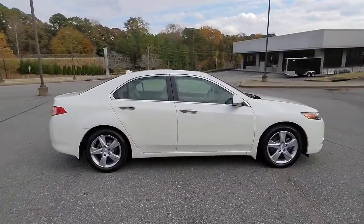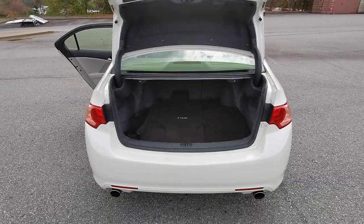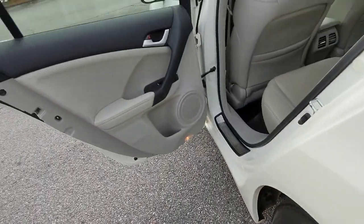Sun and moonroof, keyless entry, fog lamps, power passenger seat, cooled front seat, dual-zone AC, power driver seat, electronic stability control, aluminum wheels, heated front seat.